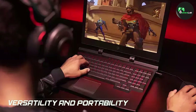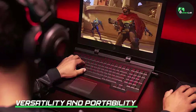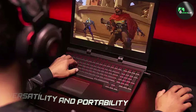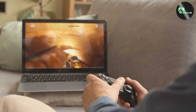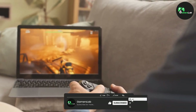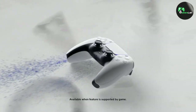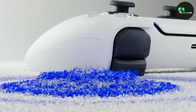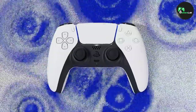Now let's talk about the versatility and portability factor. Gaming laptops offer the advantage of being portable, allowing you to play games wherever you go. You can take your gaming experience with you, whether it's on a business trip or a vacation. On the other hand, the PlayStation 5 is a stationary console, limiting your gaming experience to your living room or gaming area.